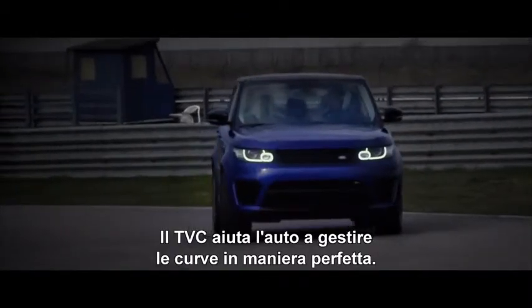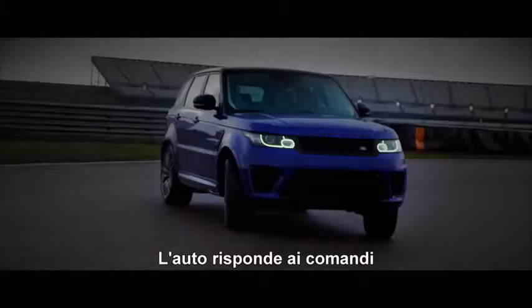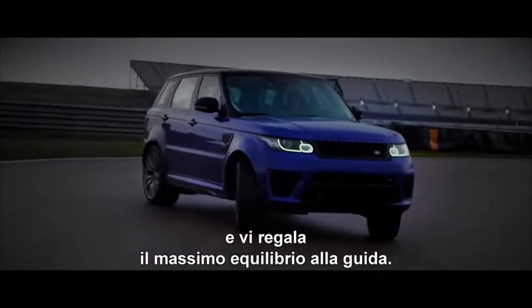Torque vectoring helps the car turn in exactly as you'd want it to. And if you're in the mood, the car rewards you with beautiful balance.